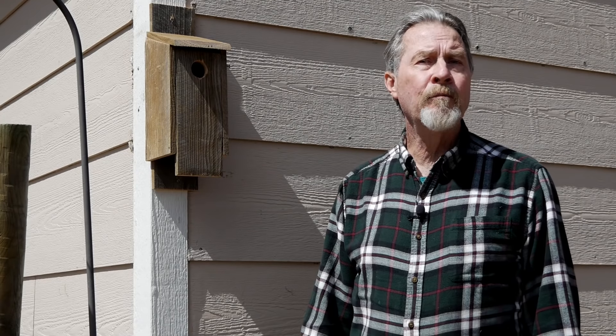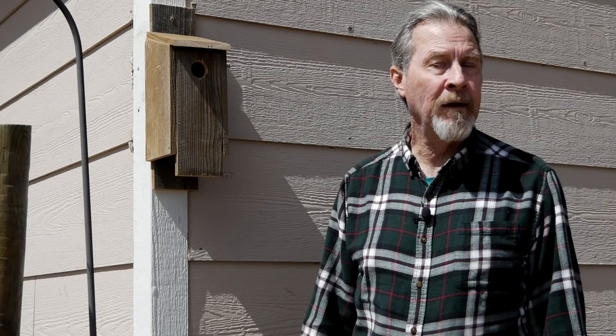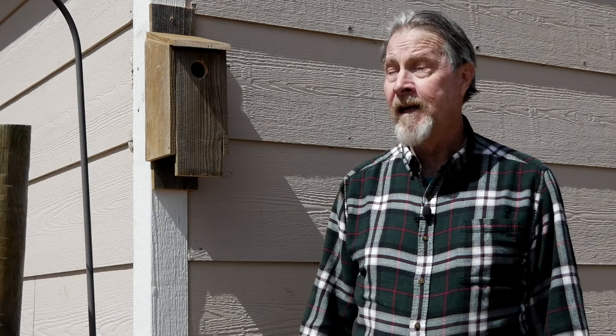You can build a wooden box and drill a big hole in it and call it a birdhouse. But it might not be a house that a bird will actually call home. Join me today as I discuss the many factors to consider when building a birdhouse and then show you how I make birdhouses of my own.